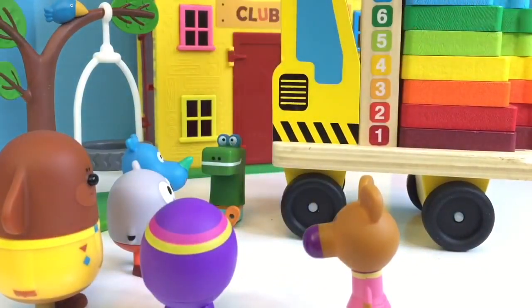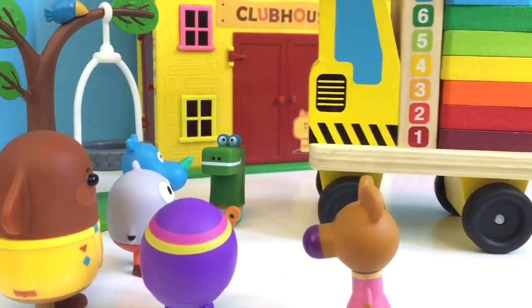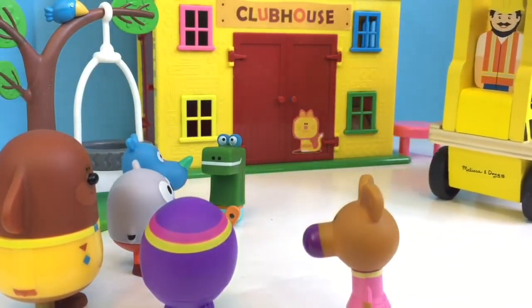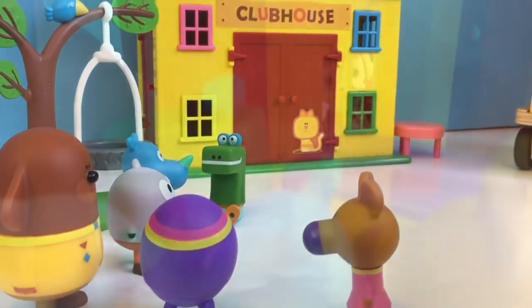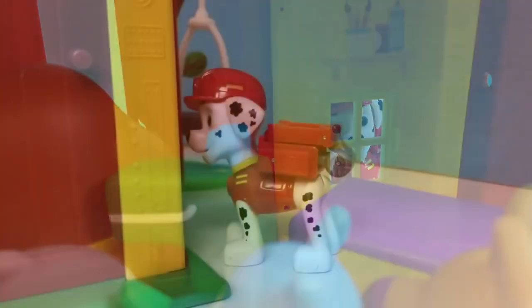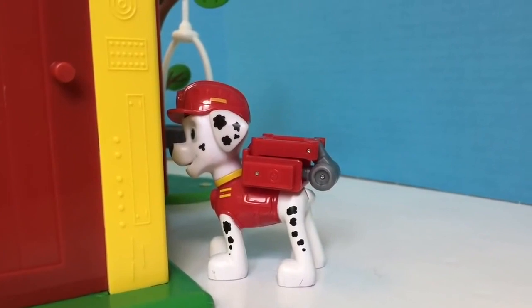Can you tell me which Paw Patrol character you saw peeking in the clubhouse earlier in our video? It was Marshall, and he was peeking out the back yellow window. Silly Marshall!